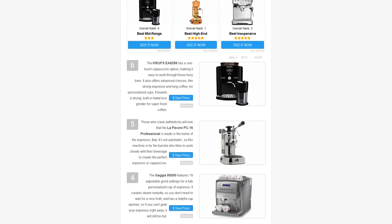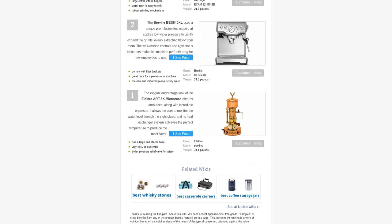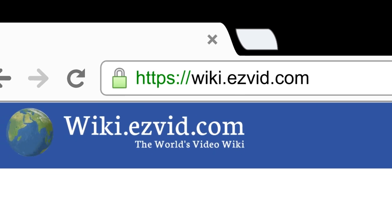To see all of our choices, go to wiki.easyvid.com and search for commercial espresso machines, or click beneath this video.